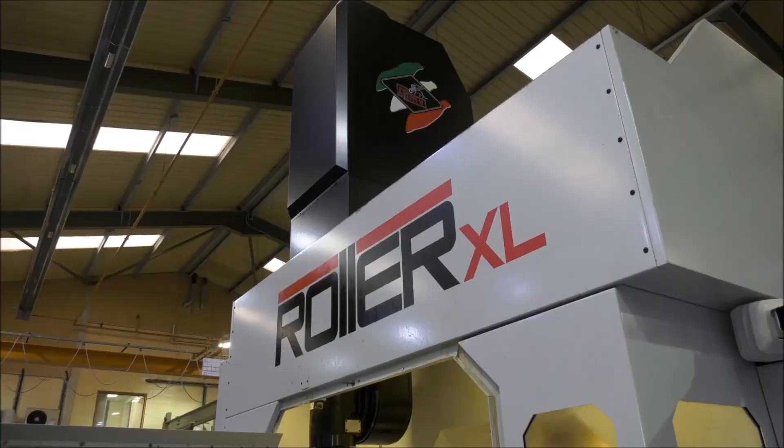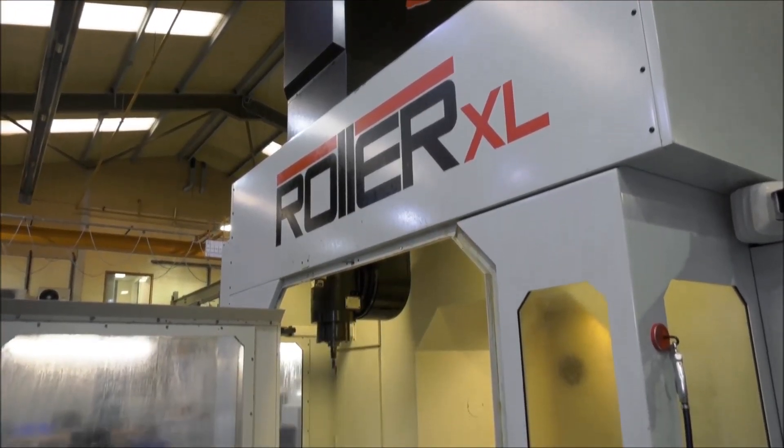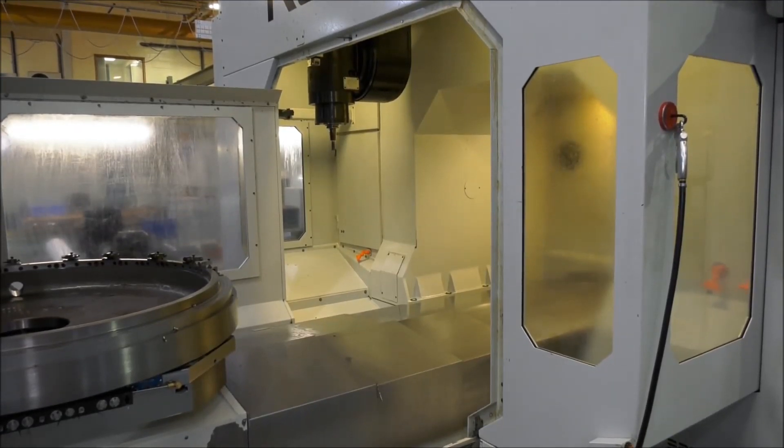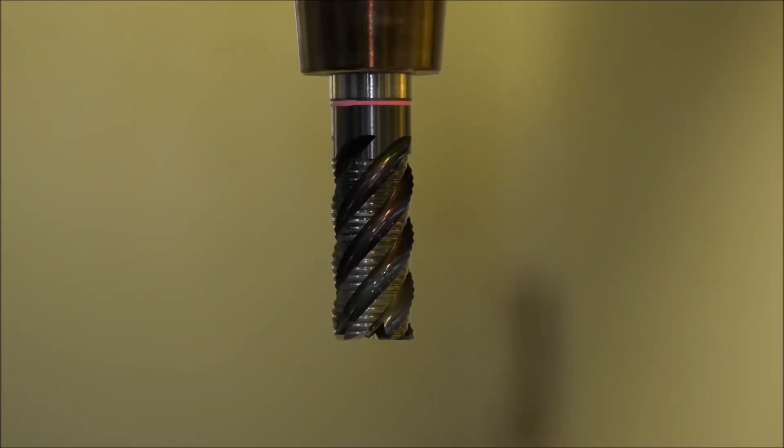Would you go as far as saying that this machine is pretty much made to measure for the kind of engine ring components that you're manufacturing here? It's ideally suited to some of the parts that we make. Some parts we can machine on other types of machine, but certainly there are some parts that we now put through this machine where it would be really difficult to achieve that on other kinematic layouts of machine.